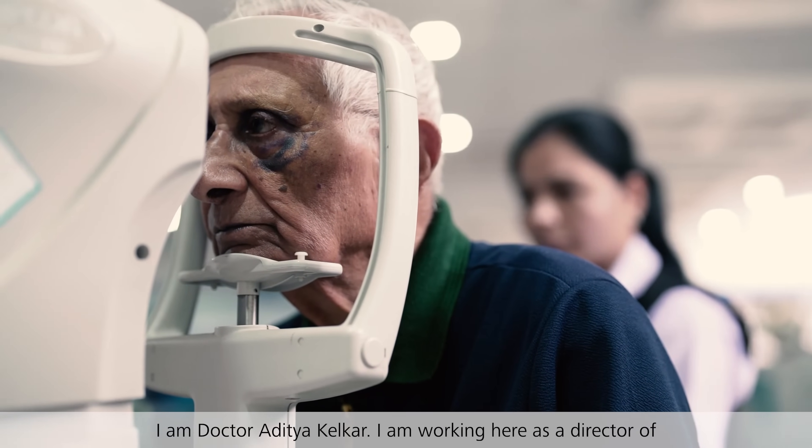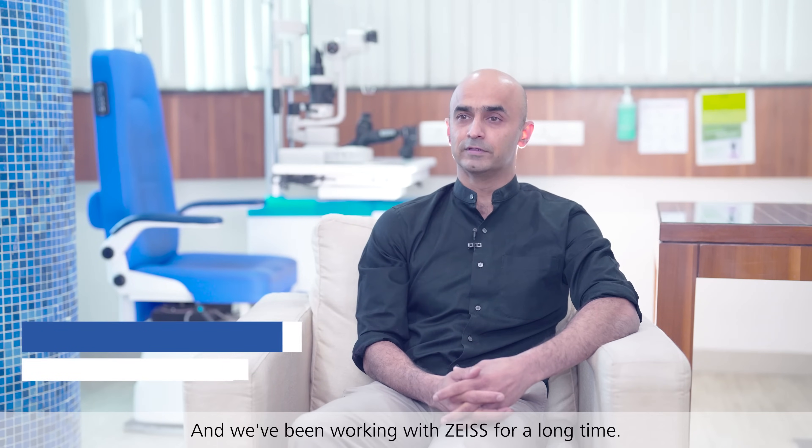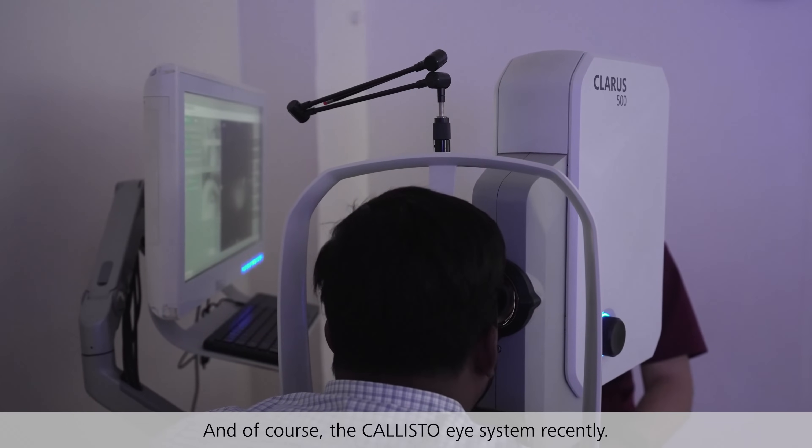I am Dr. Aditya Kirkar. I am working here as a director of National Institute of Thermology in Pune, one of the premier institutes in this part of the country. We've been working with Zeiss since a long time — we've been using their perimeters and IOL masters, and of course the Calistoia system recently.